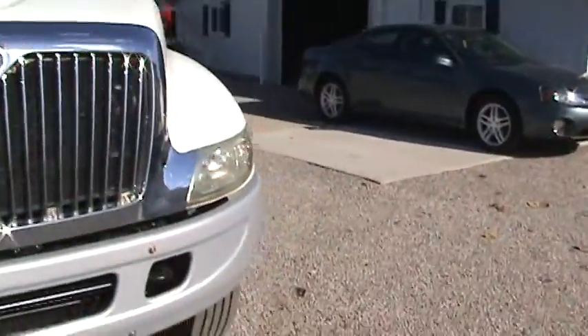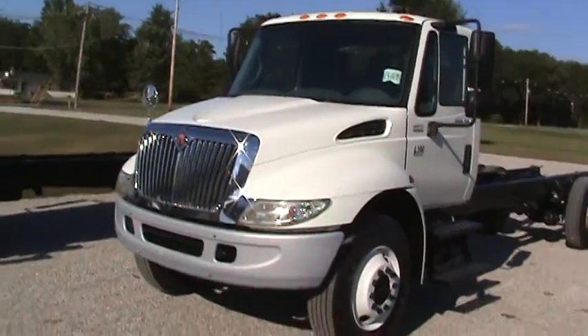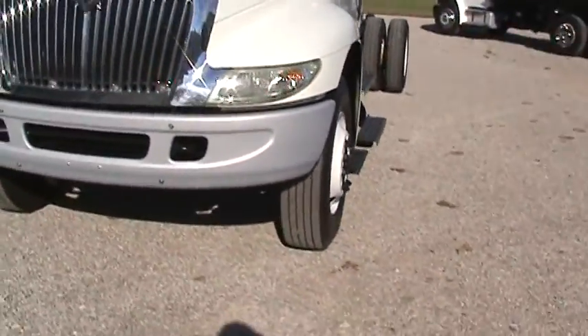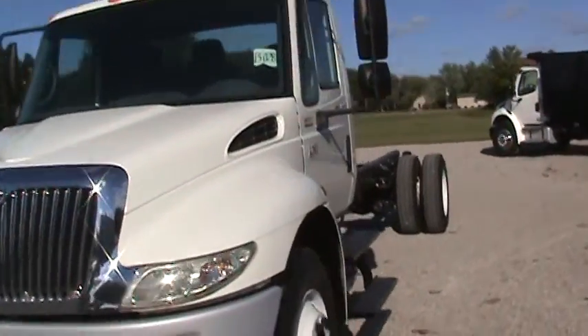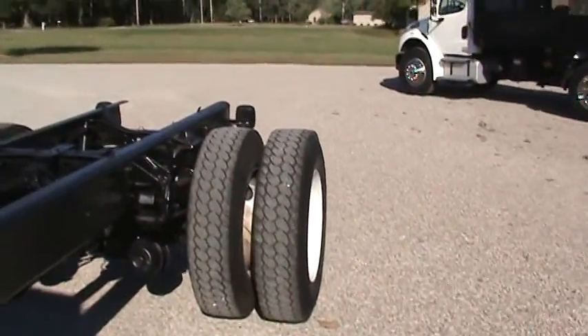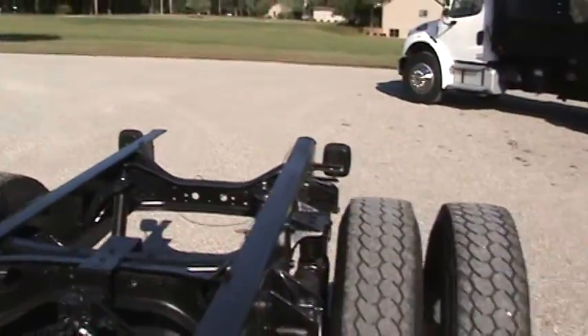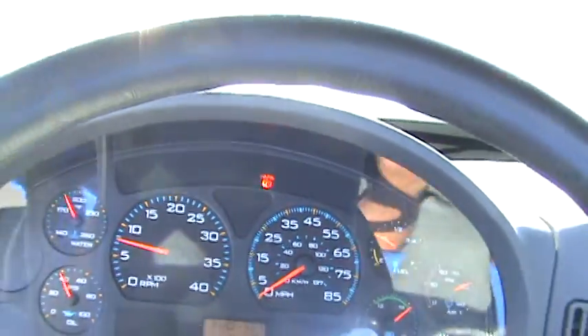The second truck is also a 2007, stock number 13028. That truck has got matched-up steer tires, excellent on the front also. It's got 158,000 miles on it. I'll match those tires up on the back — just need to put matched-up tires across the rear. Inside is the same story — gorgeous. 158,000 miles, 4,100 hours on that also.